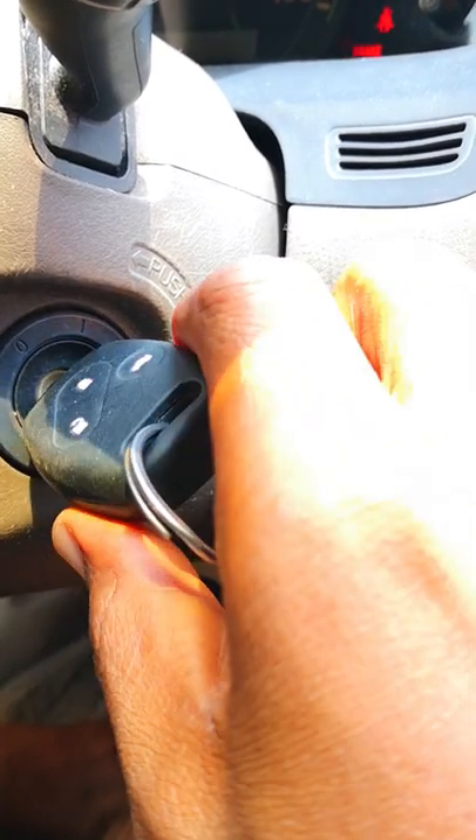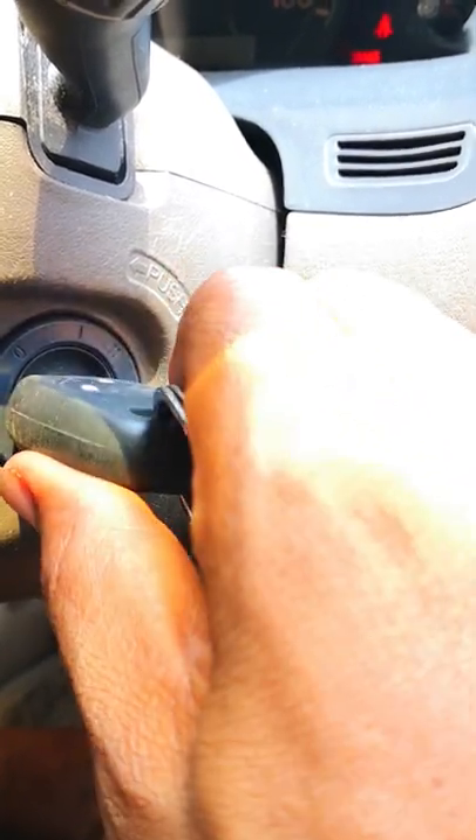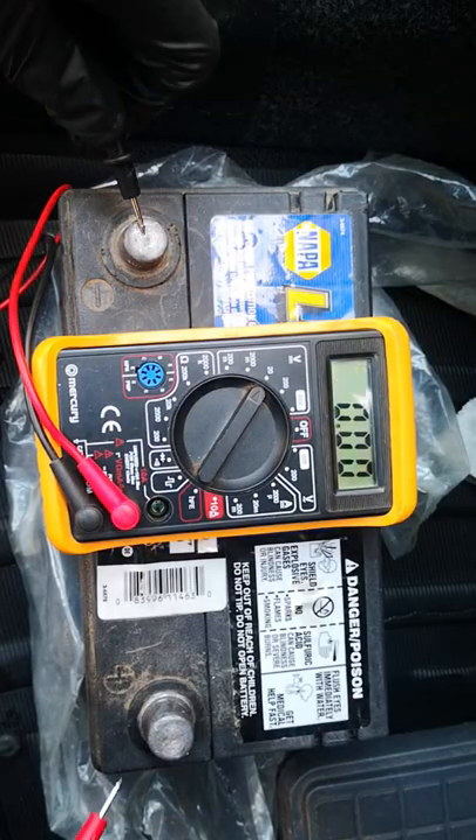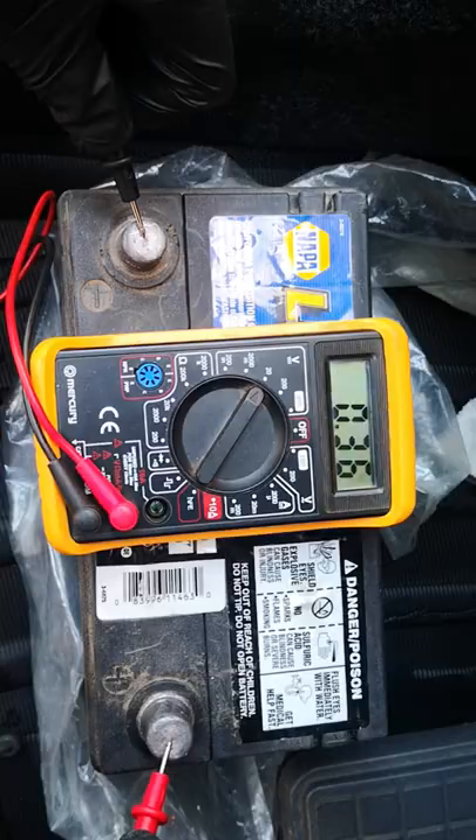If your car with an automatic transmission has no audible crank and the car won't start, here's a quick hack that may get the car started in no time. First, be sure to rule out a dead battery, which would usually make the dashboard lights flicker while you crank.